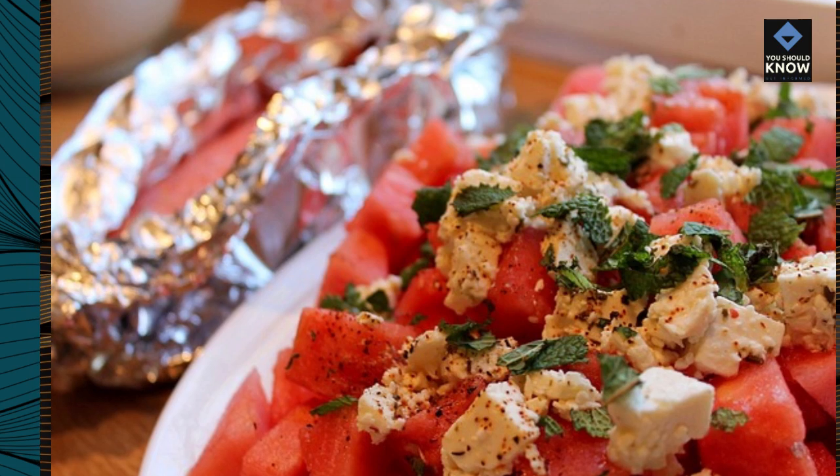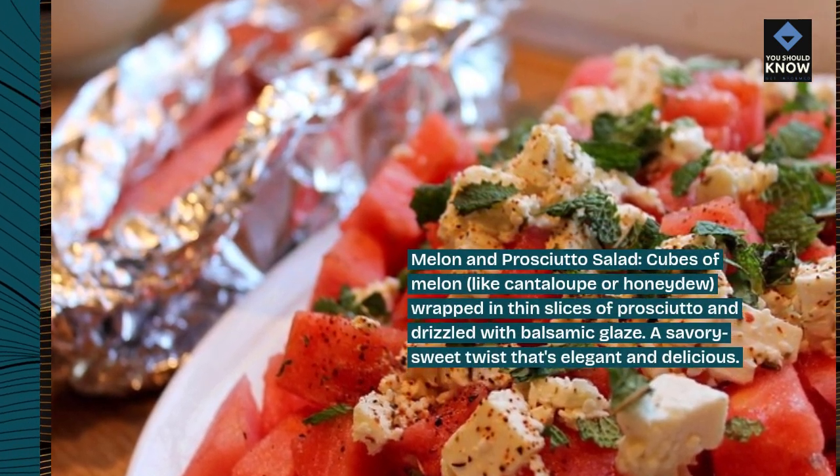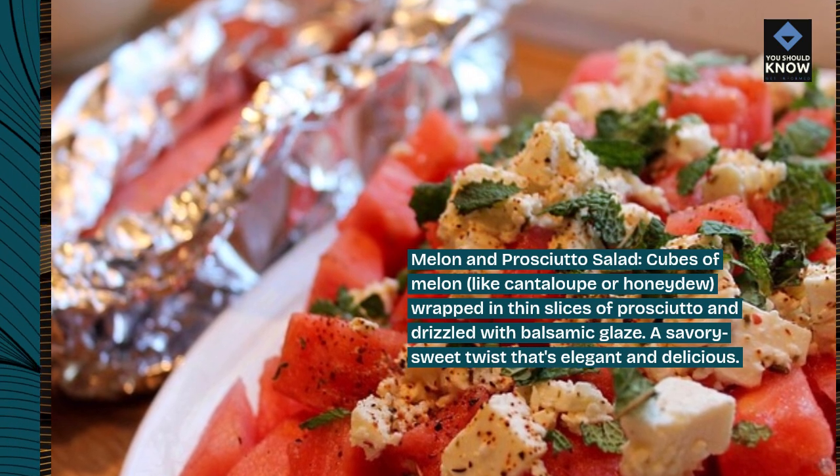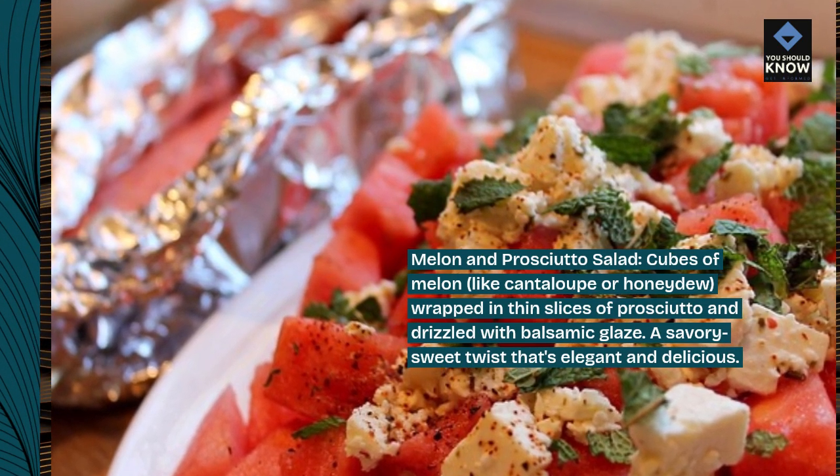Melon and prosciutto salad. Cubes of melon, like cantaloupe or honeydew, wrapped in thin slices of prosciutto and drizzled with balsamic glaze. A savory-sweet twist that's elegant and delicious.